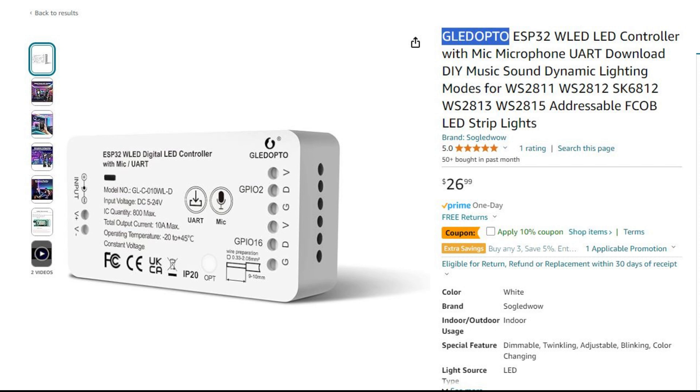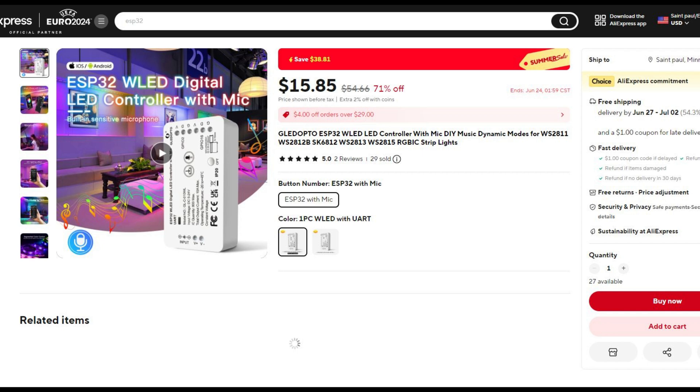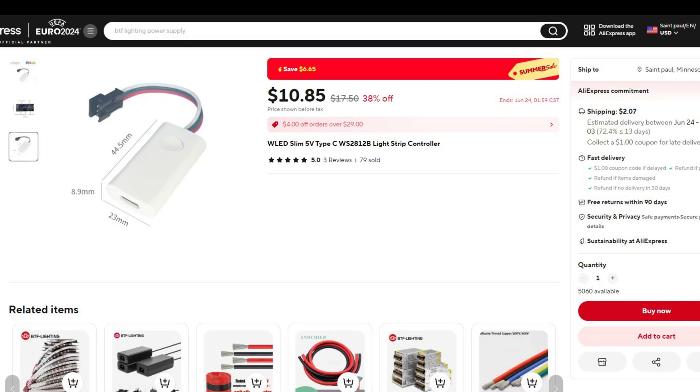If you'd rather go with the plug-and-play option, the GLED Opto WLED controller is $26.99 on Amazon and $15.85 on AliExpress. And even though they don't sell this item on Amazon, on AliExpress you can get this WLED USB-C controller for about $11, which is about as cheap as it gets.